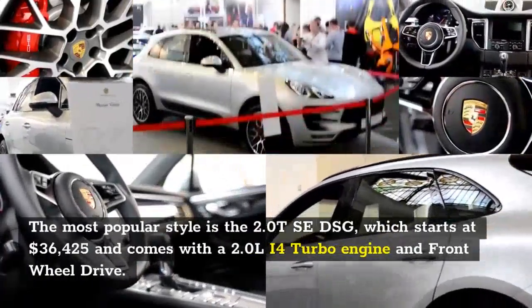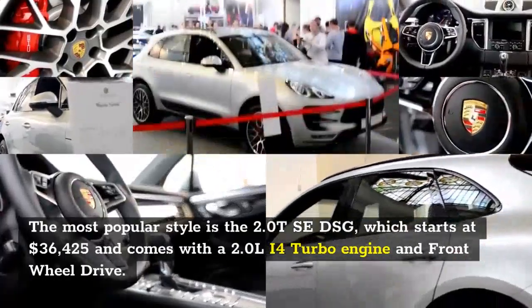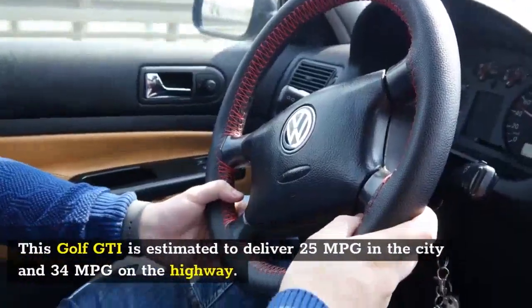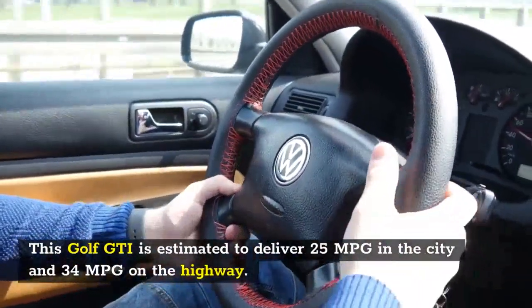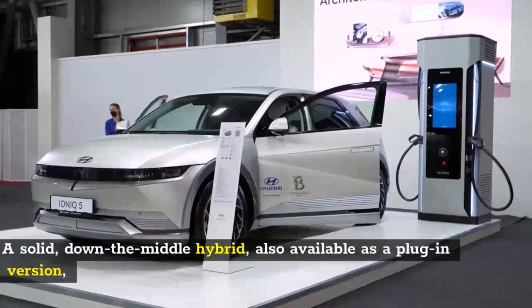The Volkswagen Golf GTI is a five-seater vehicle that comes in three trim levels. The most popular style is the 2.0 TSE DSG, which starts at $36,425 and comes with a 2.0-liter I4 turbo engine and front-wheel drive. This Golf GTI is estimated to deliver 25 MPG in the city and 34 MPG on the highway.